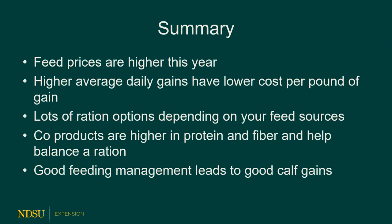In summary: feed prices are higher this year, as they are in other years. Higher average daily gains usually result in a lower cost per pound of gain. We have lots of options for developing rations out here. We tend to use distillers' grains frequently because of competitive pricing and availability. Co-products are usually higher in protein and fiber and work very well in a backgrounding ration — in finishing rations, not as much, because they lack the energy density needed at high inclusion rates. And remember, consistent feeding management goes a long way toward good calf gains. If cattle are used to being fed at 8 o'clock in the morning, keep that schedule — changing feeding times leads to behavioral changes and poorer gains.